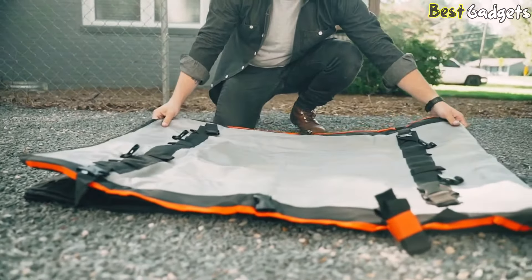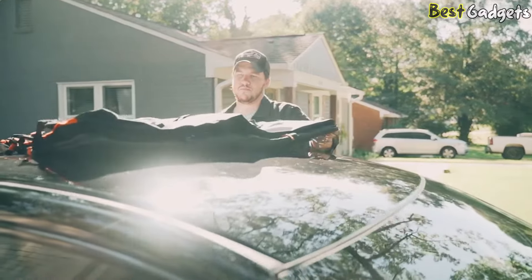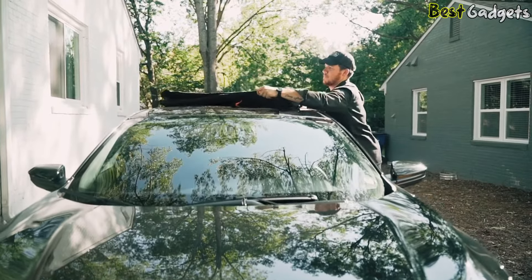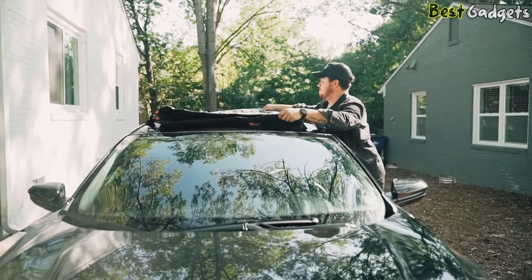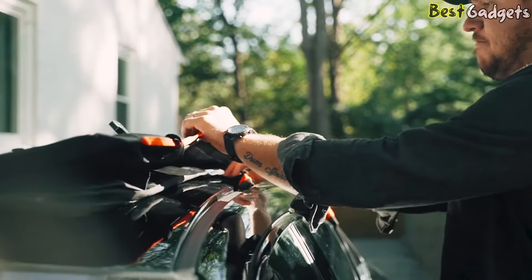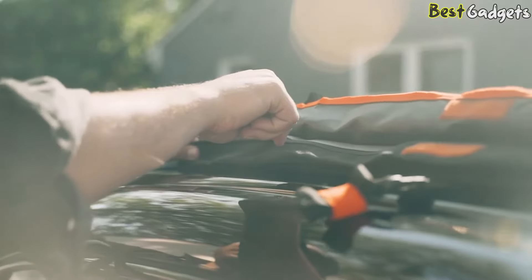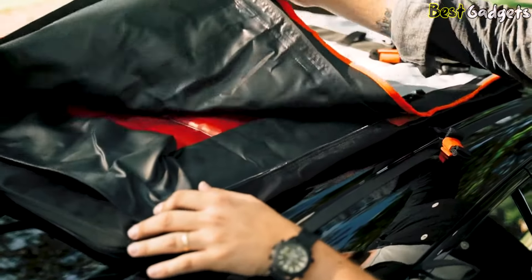Installation is quick and painless. Place the cargo carrier on top of your car, make sure the integrated protection mat is on the bottom, and the part with no zippers is facing the front of your vehicle. Center the bag on the roof. Each Roofpax bag has 10 straps — three on the side, two on the front and back — and it can work on almost any car.